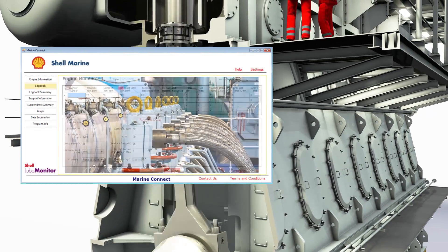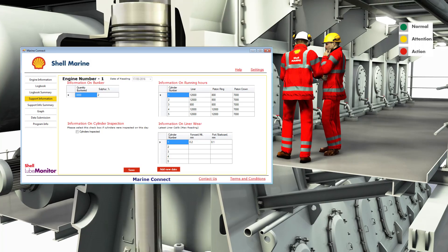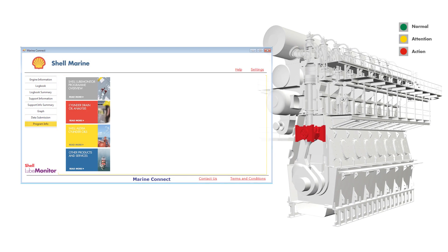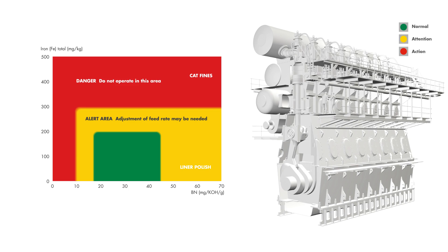Shell Lube Monitor is a cylinder condition monitoring program that can help to optimize oil feed rates and reduce wear-related maintenance expenses. Regular monitoring of drain oil samples is a good way to optimize feed rates and to protect engines against excessive wear.